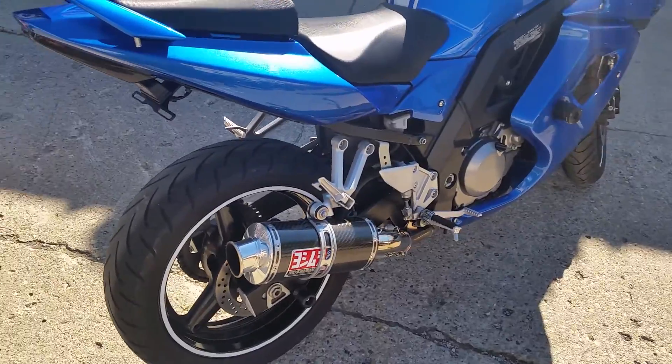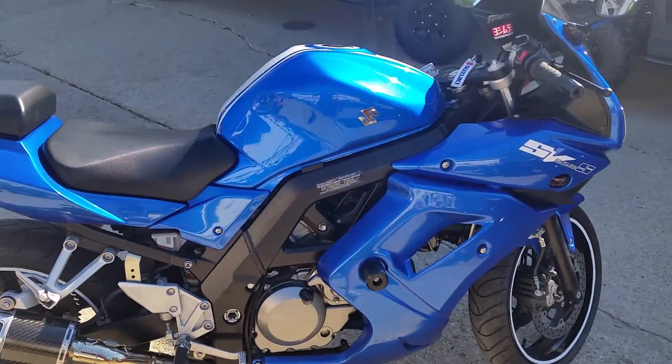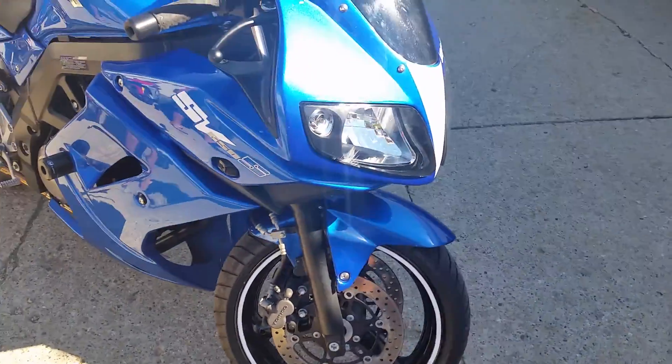Now this one has it all. Fender Eliminator Kit, flush mount turn signals, tinted windscreen, frame sliders, and the Yoshimura Carbon Fiber Exhaust makes this SV sound as cool as it looks.